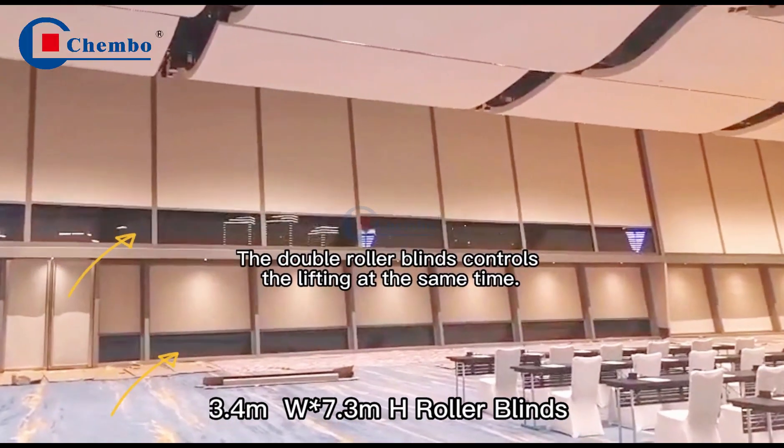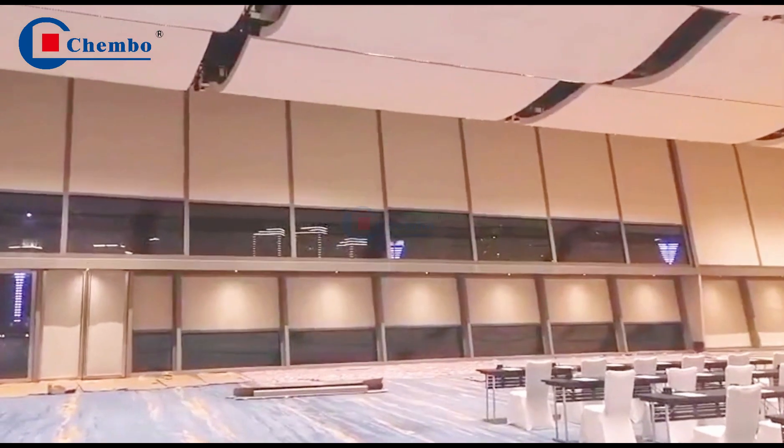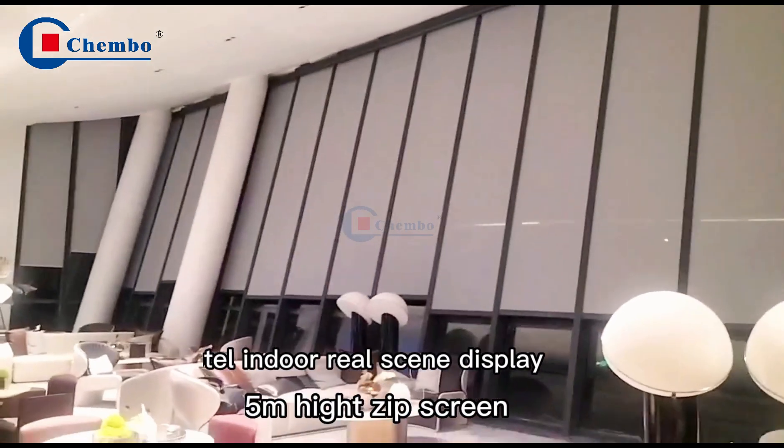Double rollerblades controls the lifting at the same time. Hotel indoor real-city display.